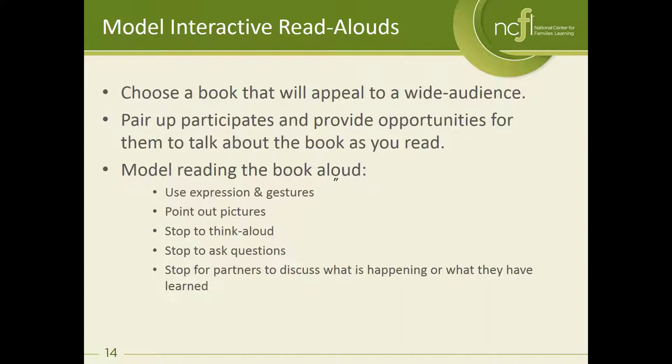When you model an interactive read aloud for families you want to use expression and gestures, point out pictures, stop and think aloud about what's happening, ask questions and give people chances for discussion and conversation. We're actually going to do something a little different today and toggle between the webcam and the PowerPoint deck. I'm going to share with you a short example of what an interactive read aloud might look like.